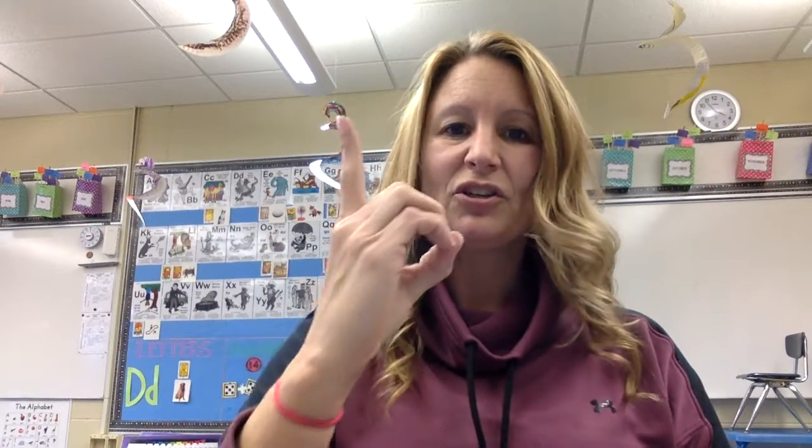This is how we say the letter D in sign language. You put your hand in a circle with your pointer finger up and face it out. D.